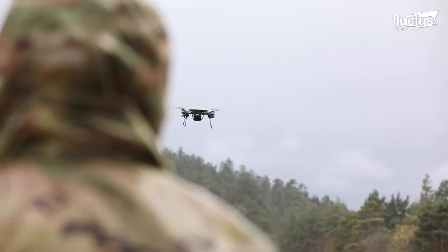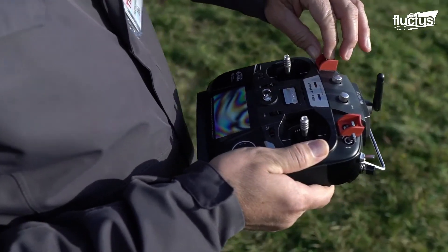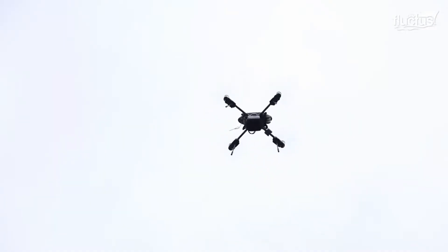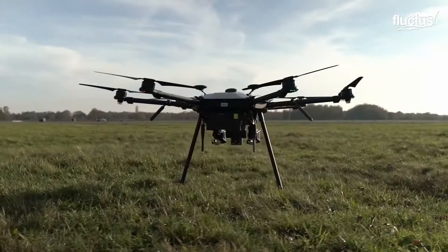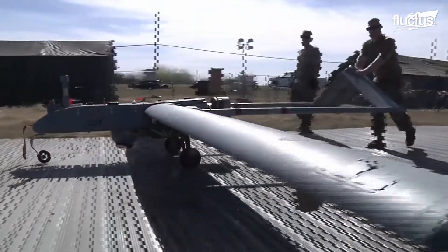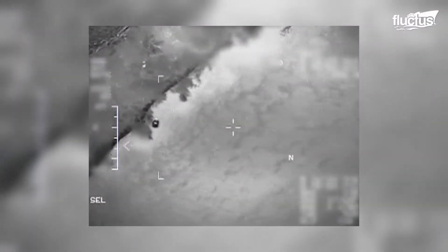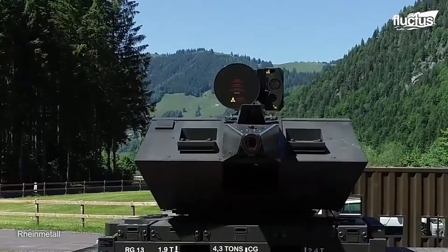Hello everyone and welcome back to the Fluctish Channel. In modern-day warfare, threats come in all forms, including drones. Drones are unmanned aircraft equipped with cameras and, oftentimes, weapons. In battle, enemy drones are an unwelcome sight, as they can compromise the safety of the troops and equipment on the ground.